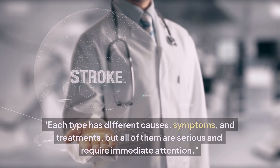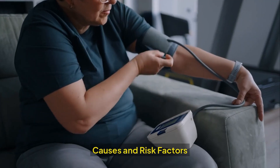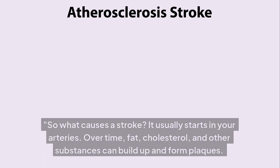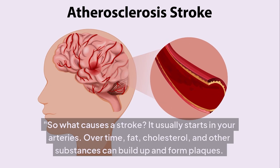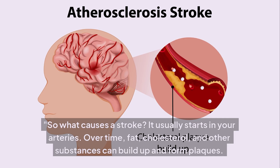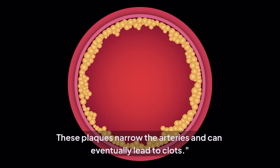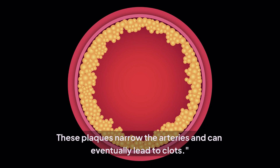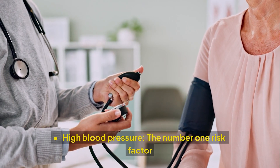Each type has different causes, symptoms, and treatments, but all are serious and require immediate attention. So what causes a stroke? It usually starts in your arteries. Over time, fat, cholesterol, and other substances build up and form plaques. These plaques narrow the arteries and can eventually lead to clots.